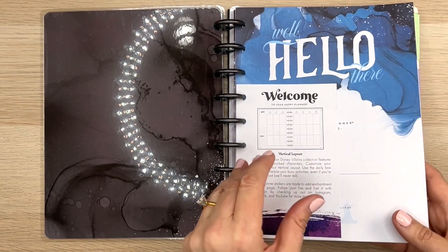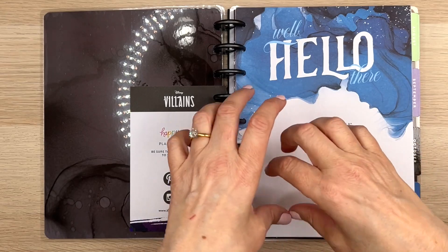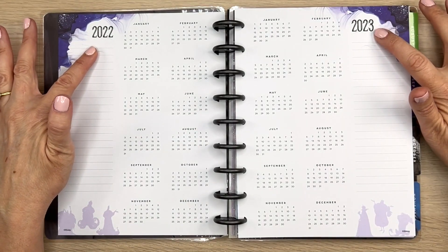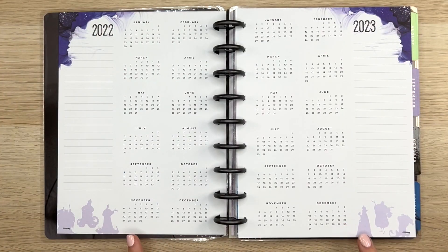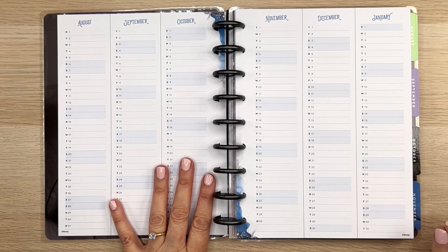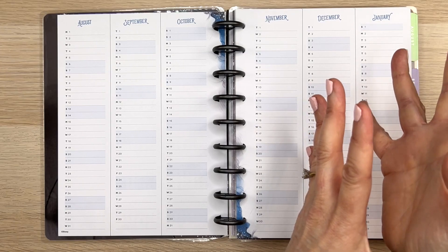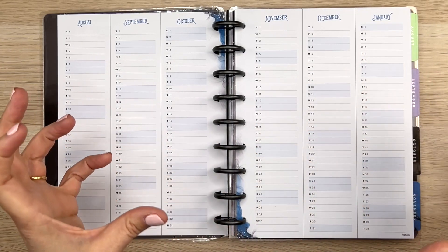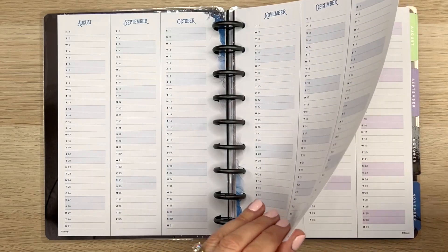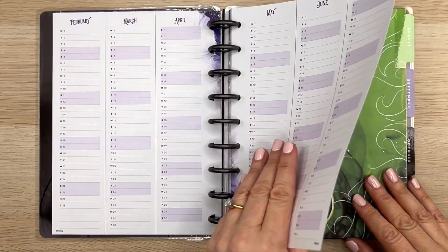Paint splotches — really cool. 'This Happy Planner belongs to.' 2022-2023. We have like the paint up there, the villains down there. Here are your year at a glance pages — I can tell already this is going to be a fun planner. Happy Planner releases something for everyone: sometimes fun colorful planners with style for people who don't want a blank slate to decorate, and sometimes the blank slate for people like me who love to decorate. The Disney planners are usually a little more decorative, which makes sense.